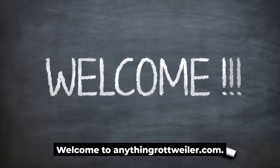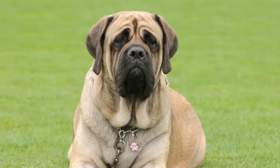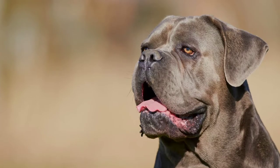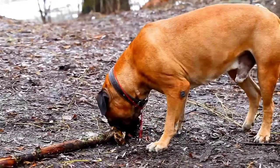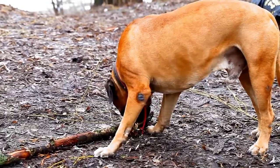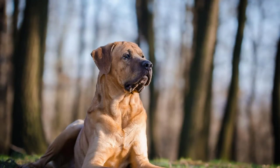Welcome to anythinggrottweiler.com. Mastiff Chow Chow Mix — meet the protective, loyal dog. Is a Mastiff Chow Chow Mix the right dog for you? A Mastiff Chow Chow Mix is a big ball of fluff, but so much more besides that. These dogs are big and descended from two of the oldest dog breeds. The Mastiff has its origins in early Roman times, while the Chow Chow dates back to ancient China. A mix of both these breeds provides a dog that is a fun, adventurous addition to your family.